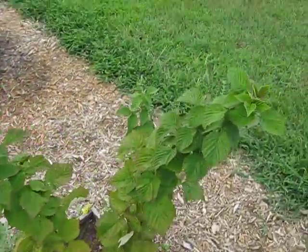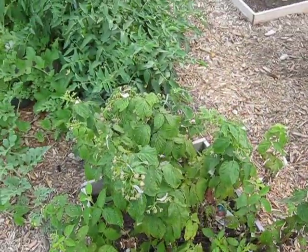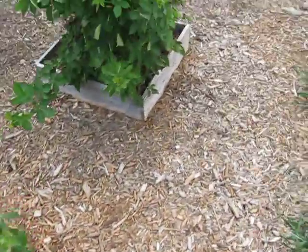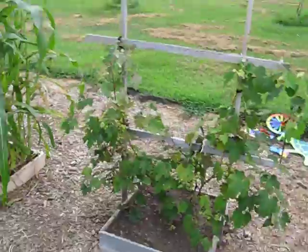My raspberry bush — it's not really doing much. I think it's supposed to give me fruit next year. Another raspberry, and then blackberries. And grapes.